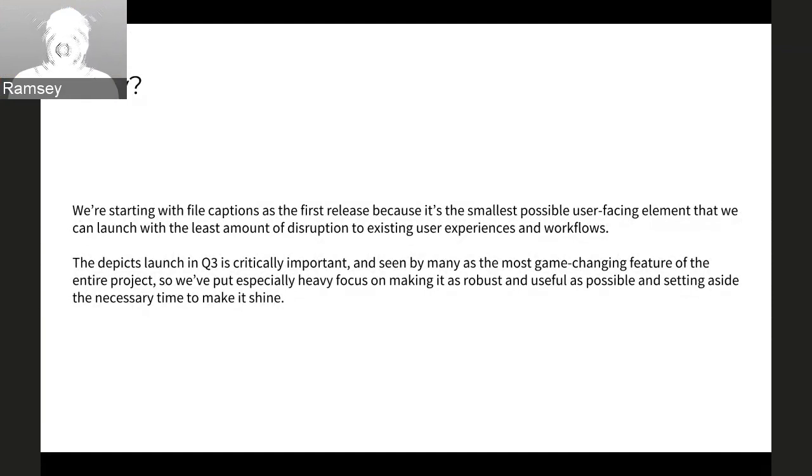The plan has always been: start small, but then very shortly after, go big. We really couldn't think of a better way to do it, because depicts and other statements are just really, really critical to the rest of the work we have to do.